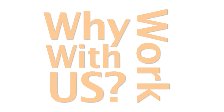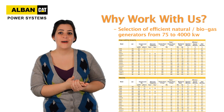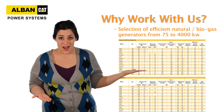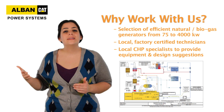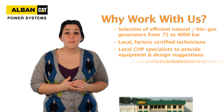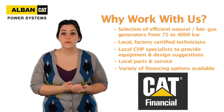Why work with us? Well, we have an extensive selection of efficient natural and biogas generators from 75 to 4,000 kilowatts. We have local factory-certified technicians, local CHP specialists to provide equipment assistance and system design suggestions, and local parts and service. We also have a variety of financing options available through CAT.